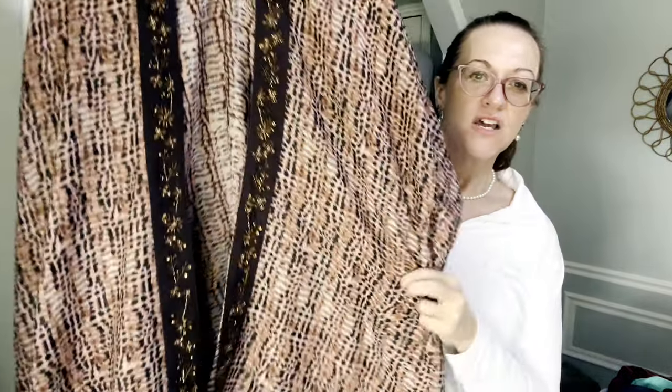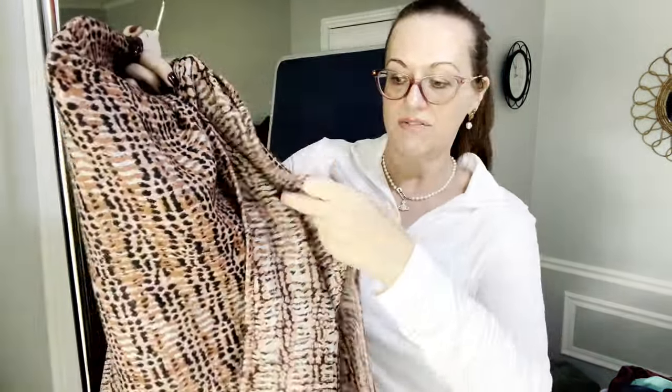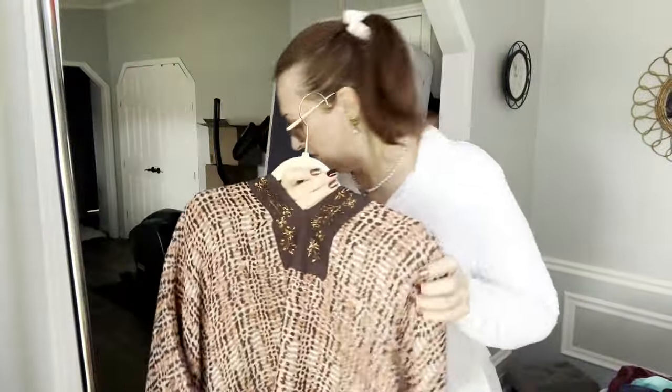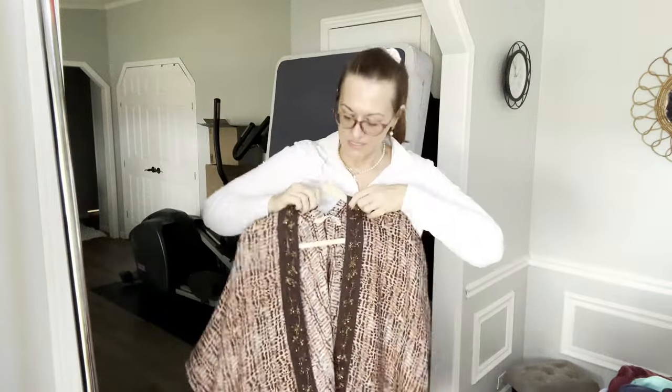One of my favorite pieces is a Soft Surroundings top with incredible texture and beading. The colors are orange and brown — my favorites — and it has vintage 70s vibes. The sleeves have a sewn detail that opens at the bottom. The fabric is polyester cotton with 100% cotton trim. The texture is really beautiful up close.